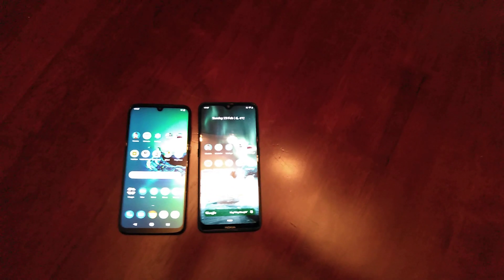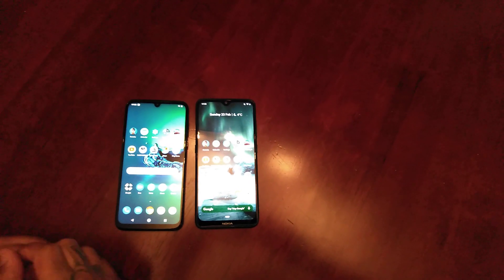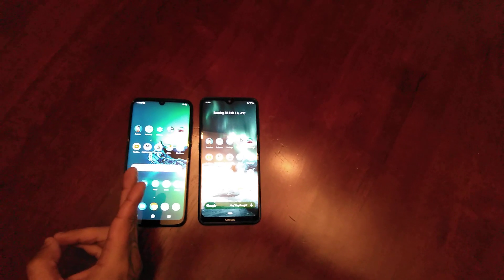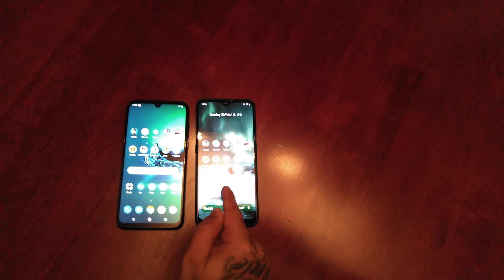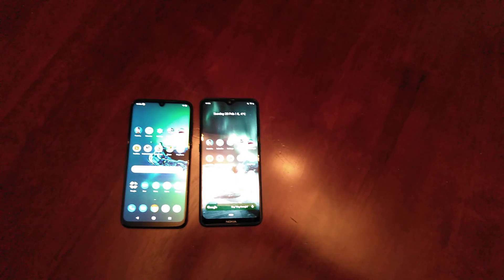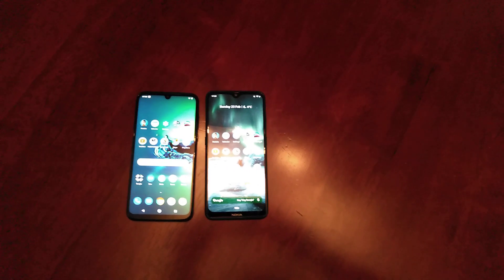If you're thinking about buying any of these phones, they're definitely worth the money. I've been using them for the last couple of months now and these two devices are amazing for the price. The Moto G8 Plus I think is reduced now to around £220, and the Nokia 7.2 has also reduced to around £230 from Amazon UK. Both these devices are amazing — if you're thinking about getting either of them, trust me it's definitely worth it. Thanks for watching, it's your boy The Android Doctor. See you in the next video.